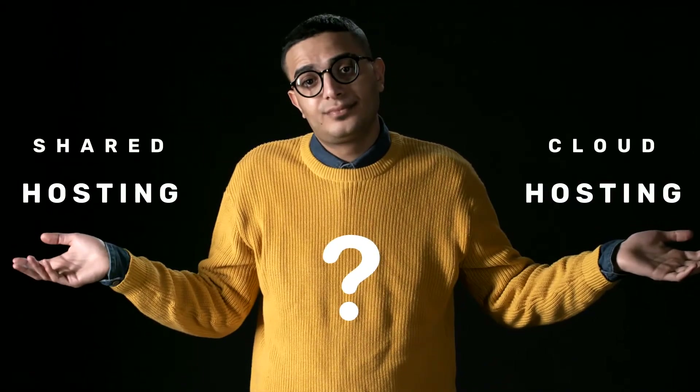If you're looking to build a website for your business, you're going to need web hosting. And it can be quite confusing deciding on what type of hosting to use, especially if you're a beginner. So in today's video, I'm going to be going over what shared hosting is and whether it's a good fit for your business's website.